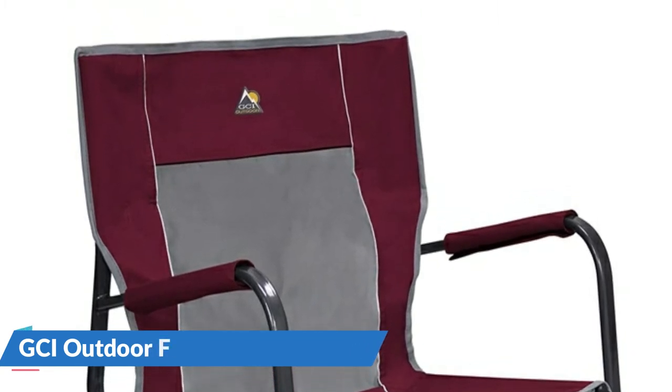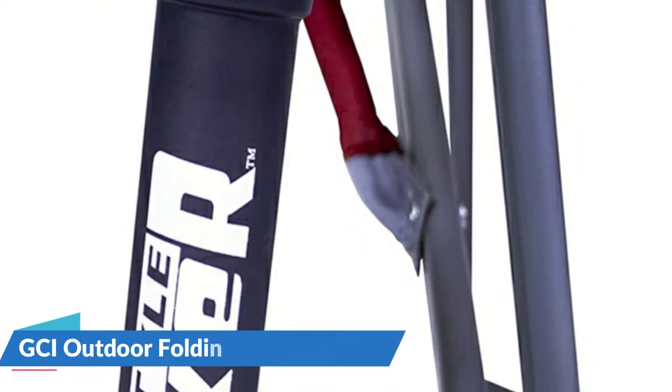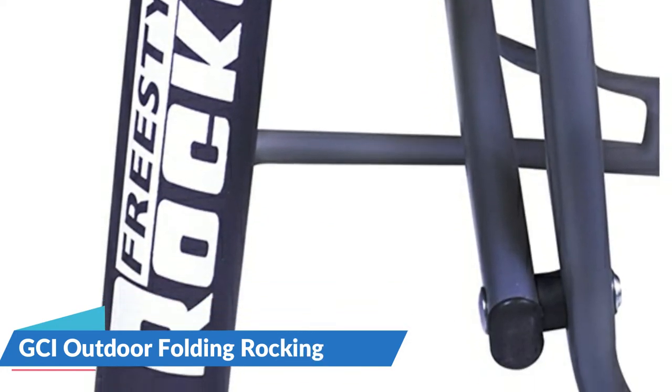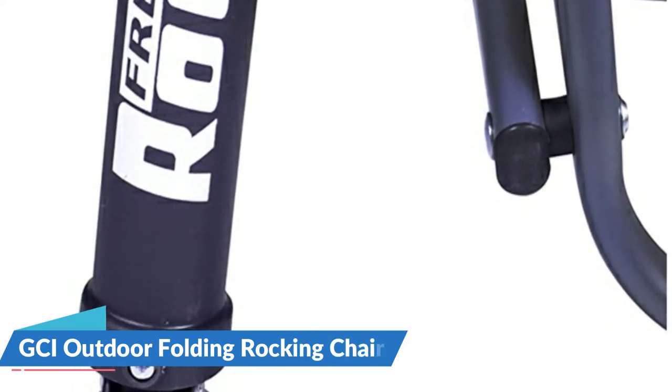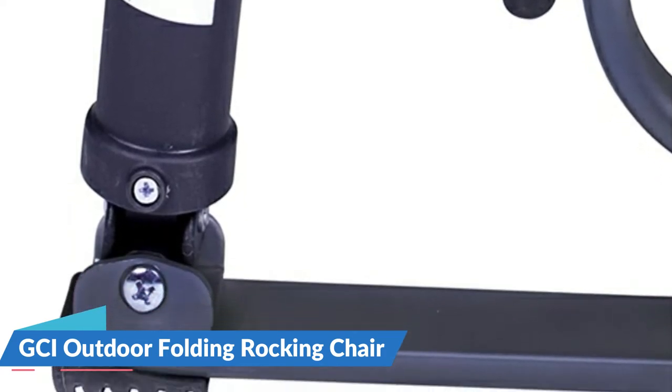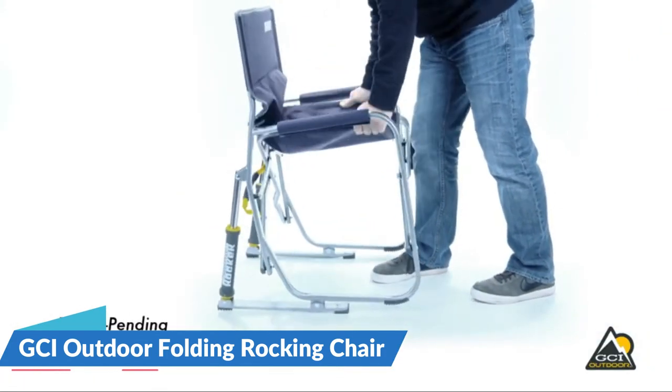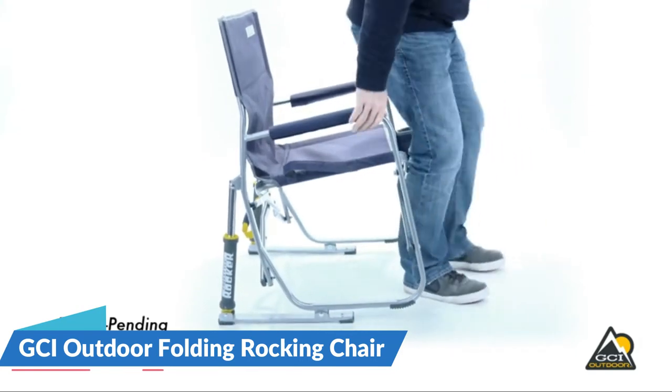The chair is quite large and heavy, even when folded down, making it difficult to carry or fit into smaller vehicles. The GCI Outdoor Freestyle Rocker Camp Chair offers a soft rocking action as you enjoy the outdoors. Its Freestyle Rocker features padded armrests, a built-in drink holder, and a convenient carry handle.